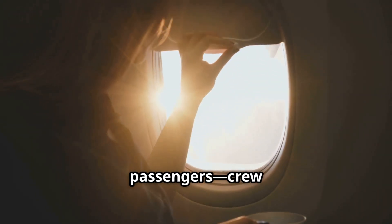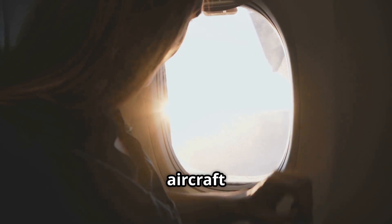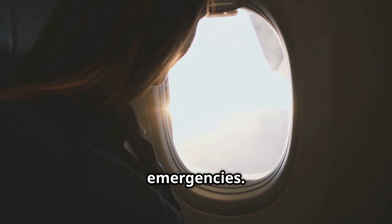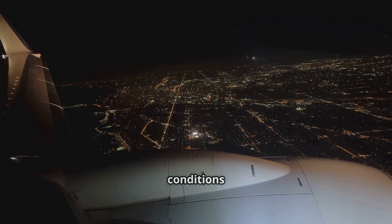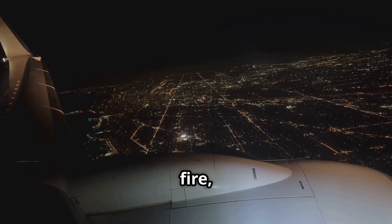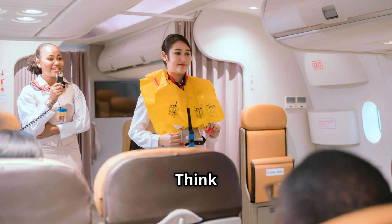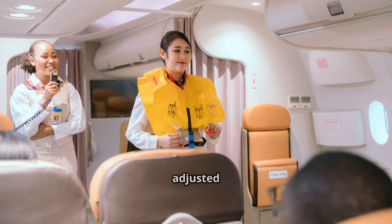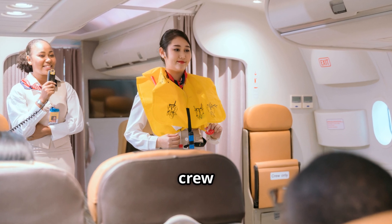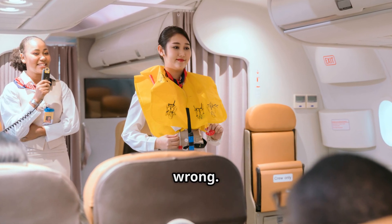It's not just about passengers — crew members also benefit. Cabin crew are trained to scan the aircraft quickly during emergencies. Dimming the lights reduces glare and helps them see outside conditions better, whether there's fire, debris, or any hazards, before opening the exits. Think of it as an instant readiness mode. The aircraft environment is adjusted to give both passengers and crew the best chance of a safe and orderly evacuation if something goes wrong.